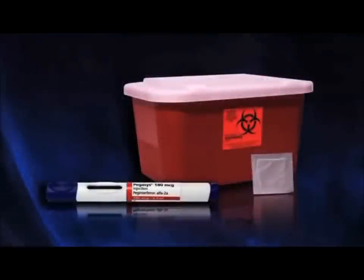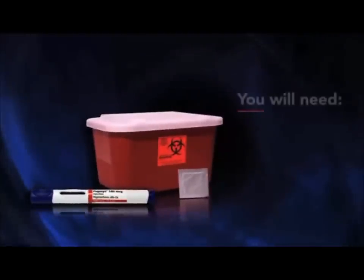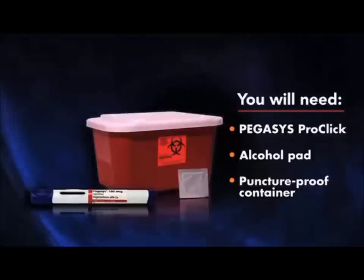Before starting, collect all of the supplies that you will need to inject a dose of Pegasus. You will need the following: one Pegasus ProClick single-use auto-injector, one alcohol pad, and a puncture-proof disposable container to throw away your used auto-injector as soon as you finish your injection.